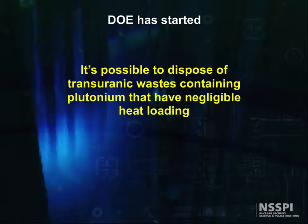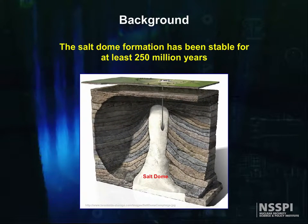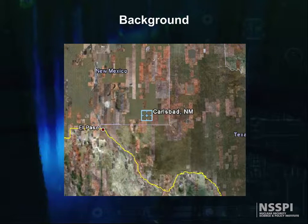The DOE has built a facility to demonstrate that it's possible to dispose of transuranic waste containing plutonium if they have negligible heat loading. They are using a geologic formation called a salt dome, which by definition has been free of groundwater. WIPP uses a salt dome that's been stable for at least 250 million years, located near Carlsbad, New Mexico — the first deep geologic repository for permanent disposal of defense-related transuranic waste in the United States.